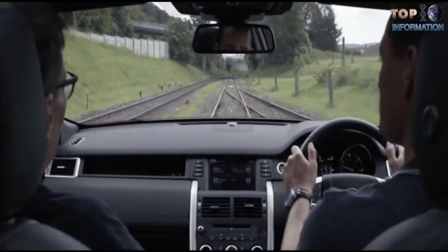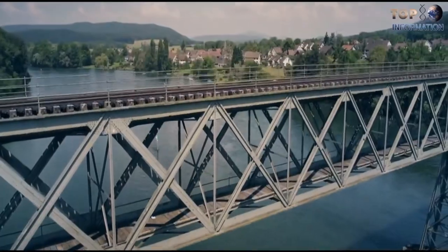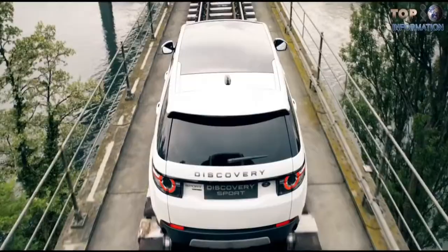Lead engineer for stability control systems at Jaguar Land Rover said, 'Towing is in Land Rover's DNA.' And despite the Discovery Sport being the smallest model in the range, it has proved its exceptional towing capabilities.